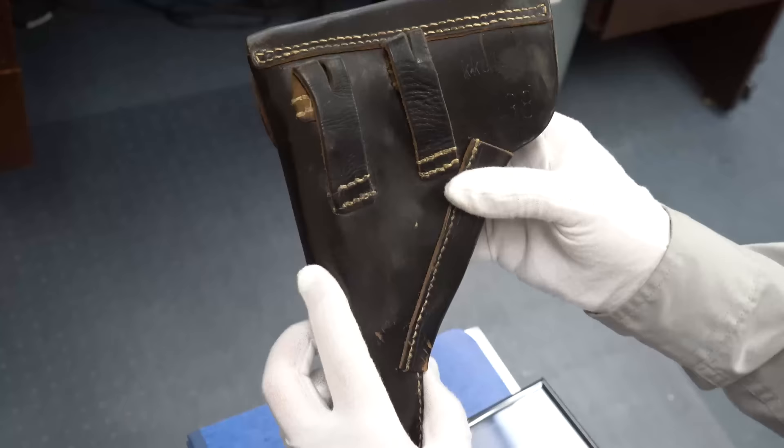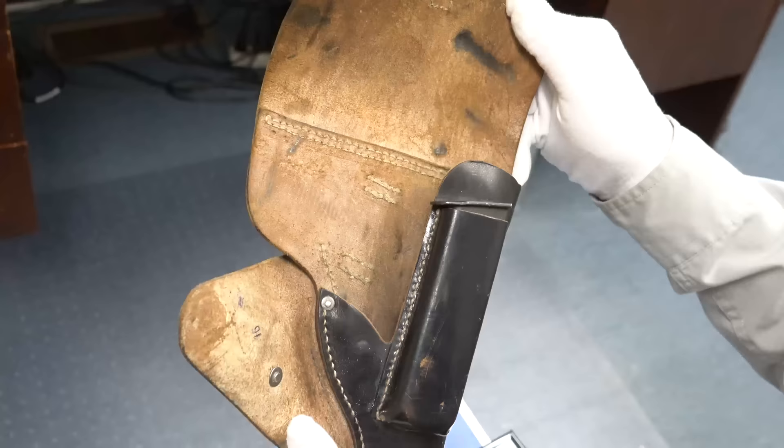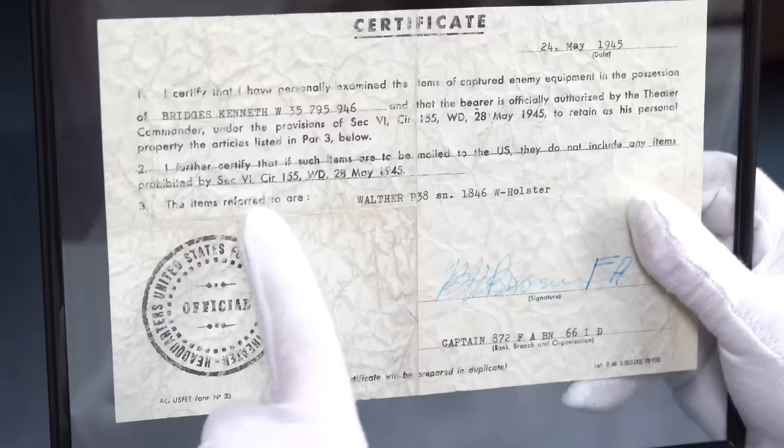There are cuts on the holster and I'm not sure what that's about — that is not normal — but it doesn't interfere with the value of the holster because you're actually buying the assembly, which includes the bring-back papers and does add value. Bring-back papers can easily add 15% to sometimes 25%. If it's somebody semi-famous or with a really interesting story, it can add even more. This one — Kenneth Bridges — we really don't know much about him, although he was from Pennsylvania, near and dear to our heart.